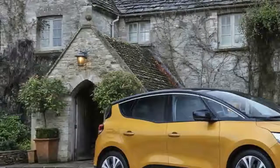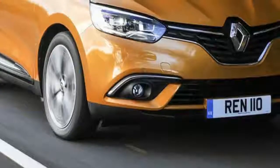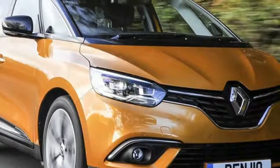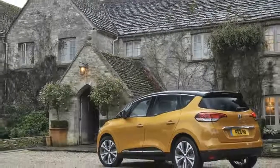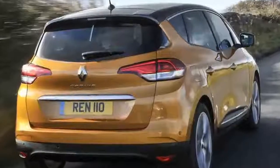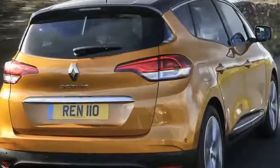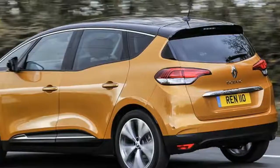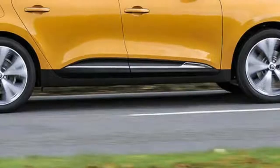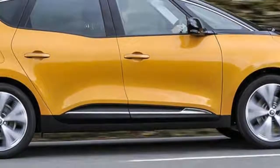Upgrade to Dynamiq Nav and you'll find parking sensors, interior ambient lighting, sun blinds, USB connectivity, TomTom sat-nav and an Arkamys surround sound system thrown in, while Dynamiq S Nav adds a reversing camera, head-up display, panoramic sunroof, Renault's 8.7-inch portrait infotainment system and a Bose audio setup.